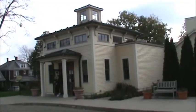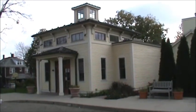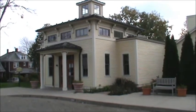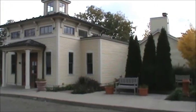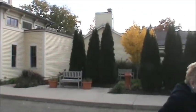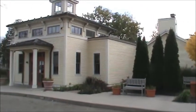Today is October 29th, Saturday, and we're in Canal Fulton. We're doing an investigation of some of the buildings in the city, and this is our first stop. This is the Canal Fulton Public Library, and this was at one time a funeral parlor.